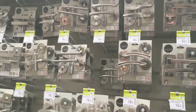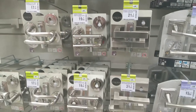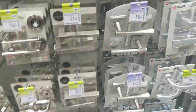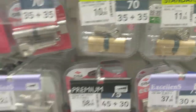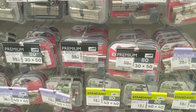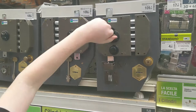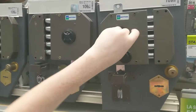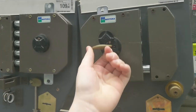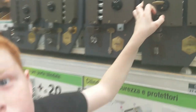Door handles here don't have the lock mechanism built in — you have to buy the lock mechanism separately, along with the keys. This is a lock like we had at our Airbnb in Rome, where you have to turn it multiple times to unlock it before you can open the door.